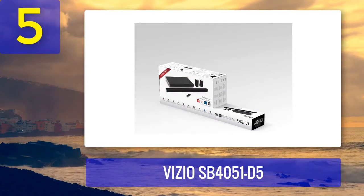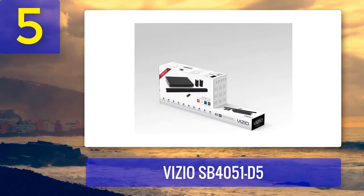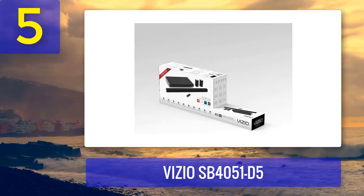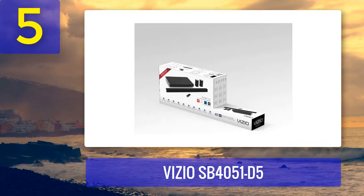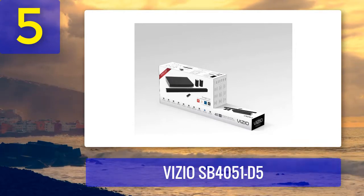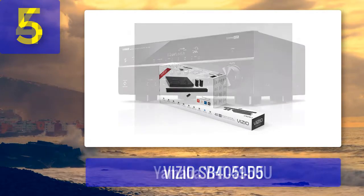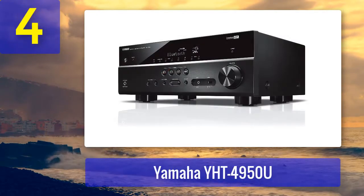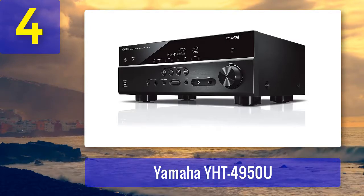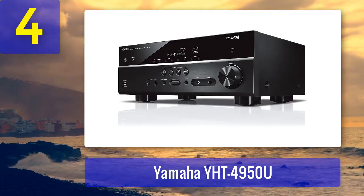Pros: slim and sleek design, slender uniquely shaped wireless subwoofer, Vizio SmartCast app compatibility, Bluetooth functionality, supports Dolby and DTS. Cons: front and center channel struggle with separation. Coming in at number four: Yamaha YHT-4950U. If you want a 5.1 home theater package bundled with an AV receiver at a mid-range price, go with the Yamaha YHT-4950U.